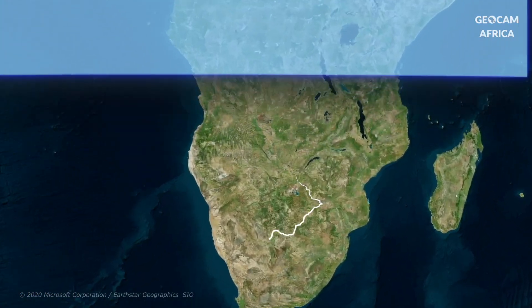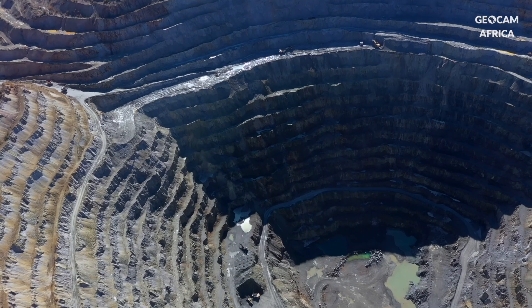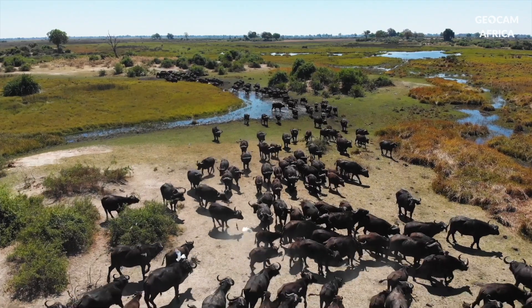In this video, we invite you to discover the wonders of Botswana. Known for its exceptional wildlife and natural resources, this captivating country combines spectacular landscapes and unique biodiversity.